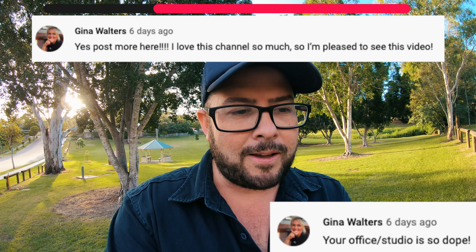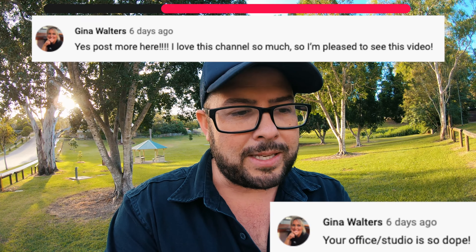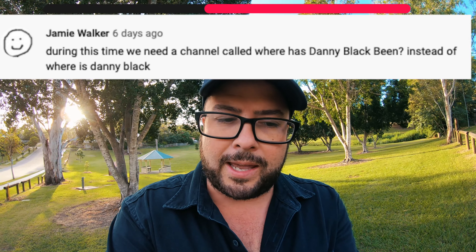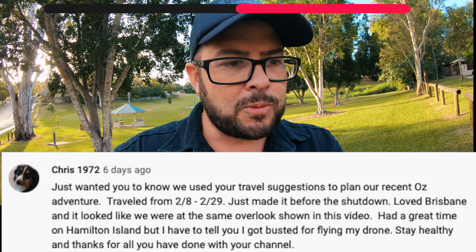Gina Walters — she's posted 123 comments — says 'Your office studio is so dope, yes post more here, I love this channel so much. I like weird stuff with hands.' I do a lot of weird stuff with my hands. Jamie Walker says 'During this time we need a channel called Where Is Danny Black Been instead of Where Is Danny Black.' Yeah, because I'm going to redo some older videos coming up.